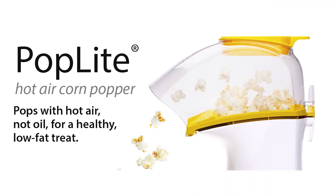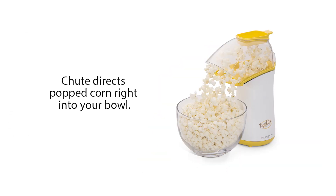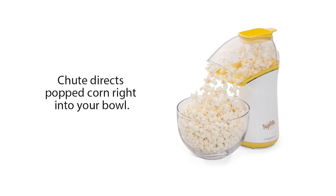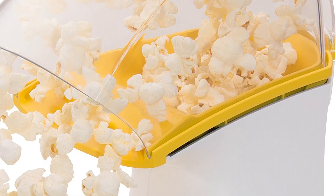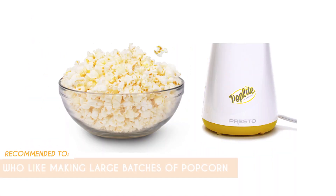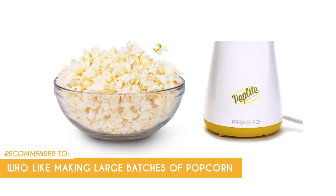Now onto the popping experience. We followed the instructions and didn't overfill the measuring cup, but we did notice a few unpopped kernels escaping from the funnel and landing on the countertop. It wasn't a huge deal though because once the popping started, the funnel did its job and delivered the popcorn directly into your dish. The Trusted Shopping Guy team recommends this for people who like making large batches of popcorn, as this model has an 18-cup capacity.